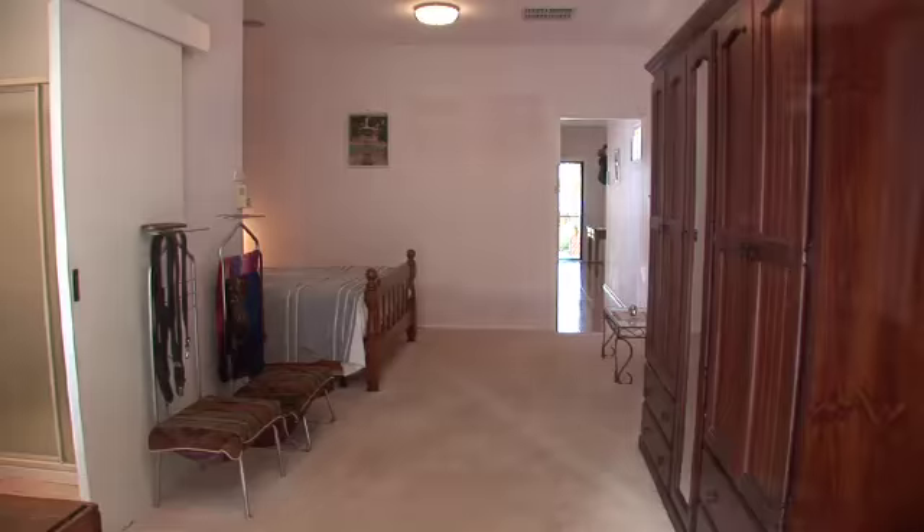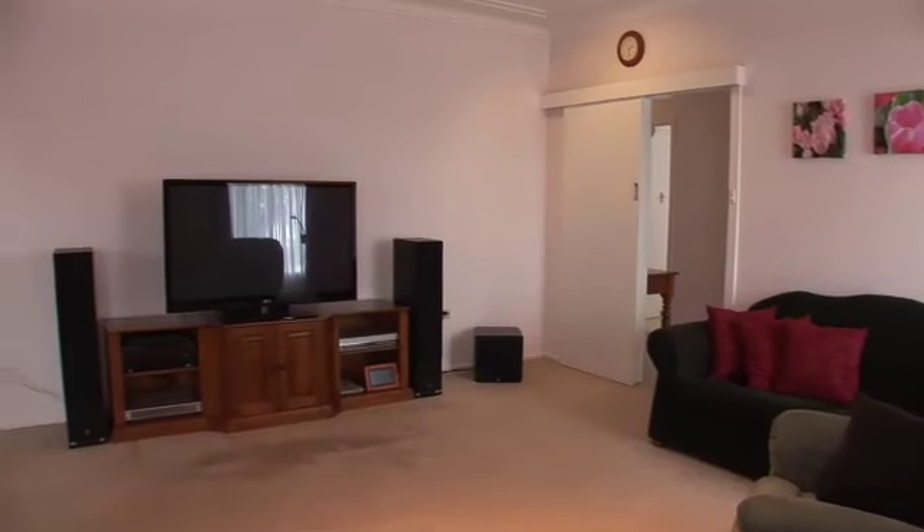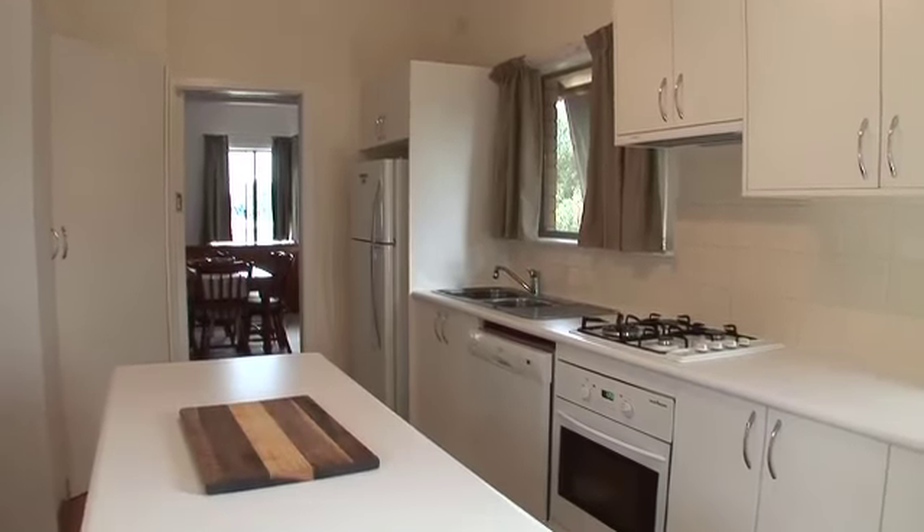Most of your time will be spent in a spacious formal lounge room which enjoys an elevated position. The kitchen has been updated and features a gas cooktop and dishwasher, and adjoins the separate dining room.